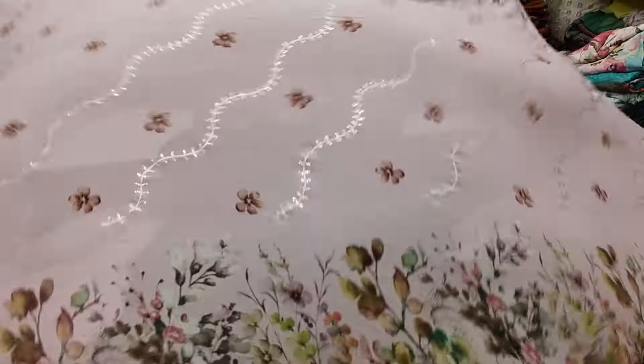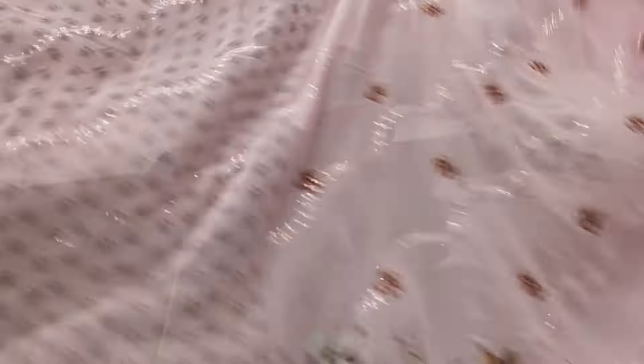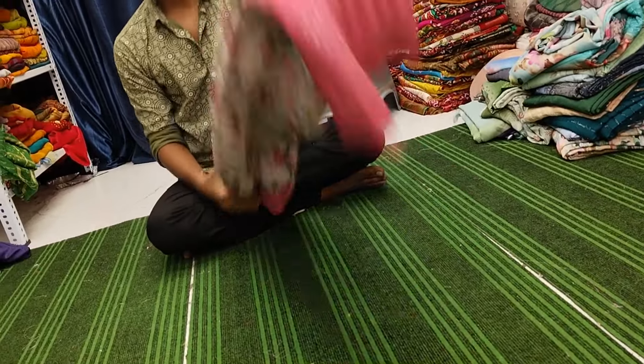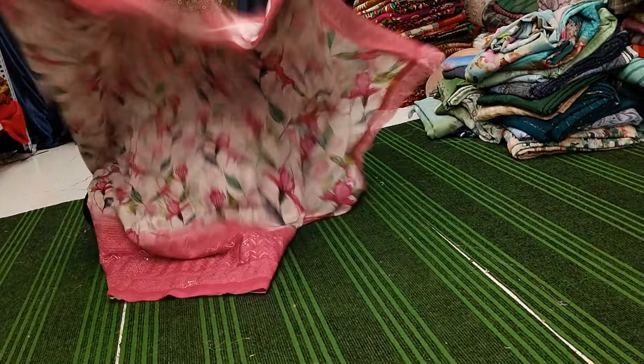Beautiful baby pink with heavy embroidery and sequence. These are just single pieces only — available mostly every saree is single piece only this time. Heavy range saree, beautiful saree.